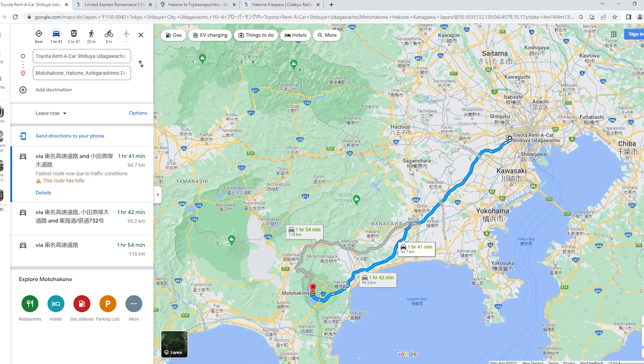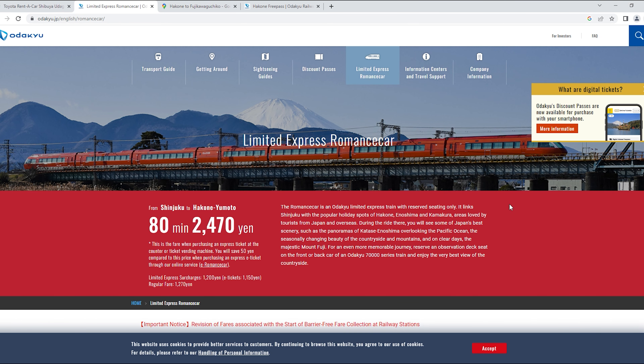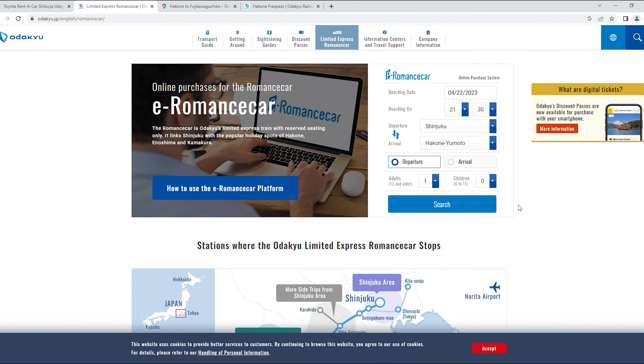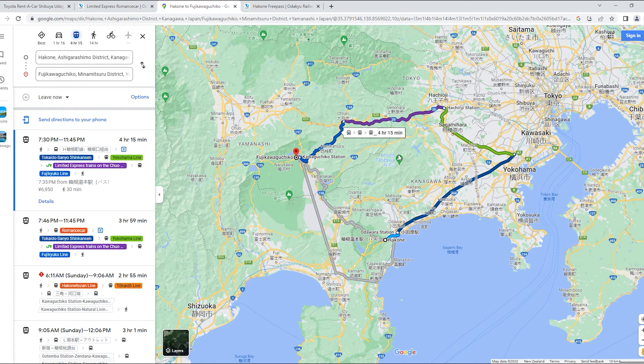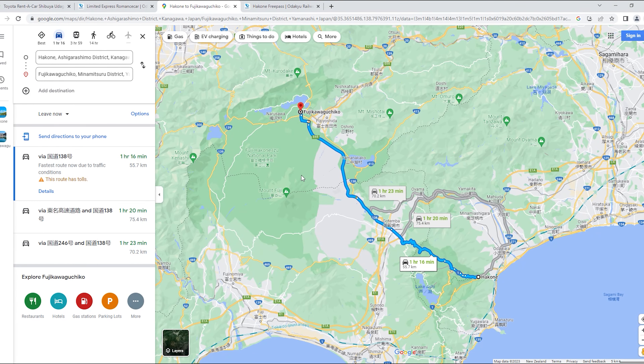Our plan is to drive from Tokyo to our stay at Hakone, which takes about 1 hour 40 minutes without traffic. If you're just visiting Hakone, I recommend you to simply take the Odakyu train, which saves you from the trouble of traffic jams in Tokyo and the worry of any driving accident. However, there's no direct public transportation from Hakone to Fujikawaguchiko, but they're pretty close if you drive.